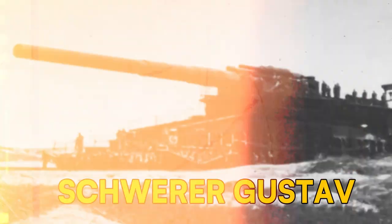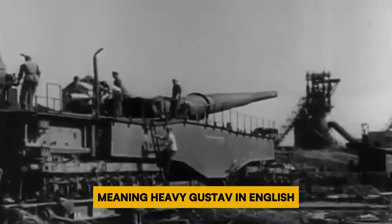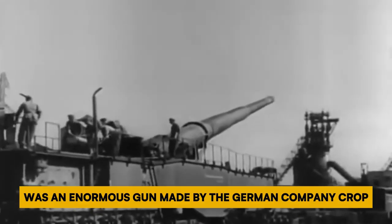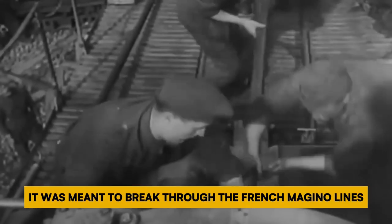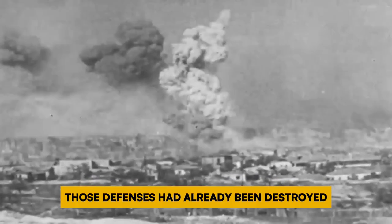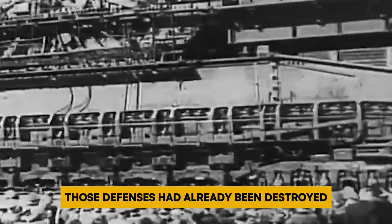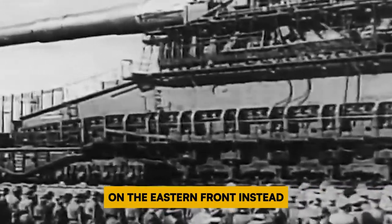Number 7: Heavy Gustav. The Schwerer Gustav, meaning Heavy Gustav in English, was an enormous gun made by the German company Krupp during World War II. It was meant to break through the French Maginot Line's defenses, but by the time it was ready, those defenses had already been destroyed. So it was sent to the Battle of Sevastopol on the Eastern Front instead.